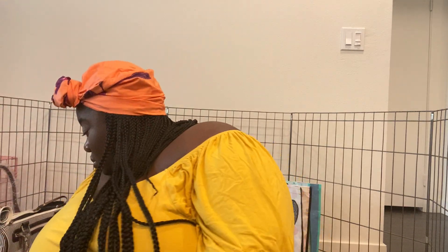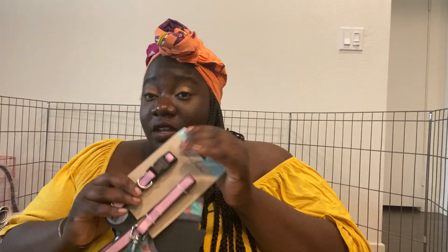I also got Queen her harness — hopefully this fits her. I got an extra small, really hoping this fits. She's obviously going to grow into it. I also got a leash, and this set has a collar just in case her harness doesn't fit. I got this from TJ Maxx actually.